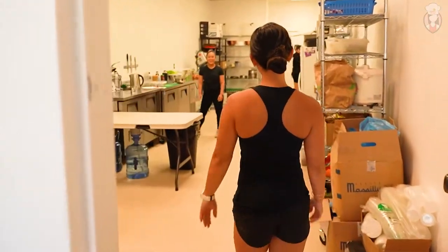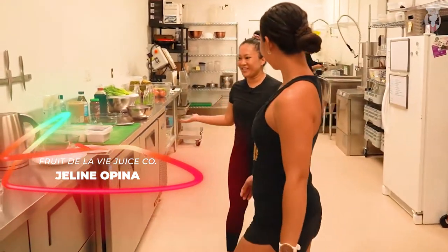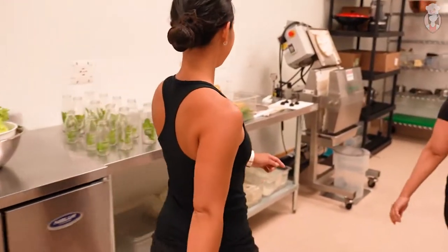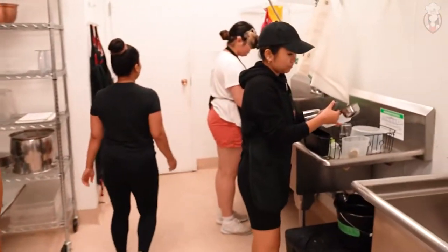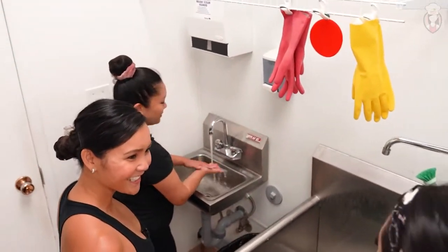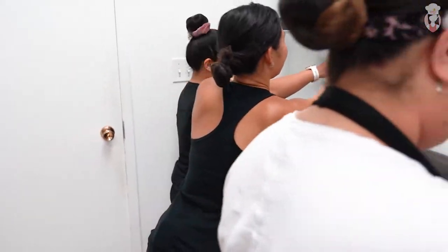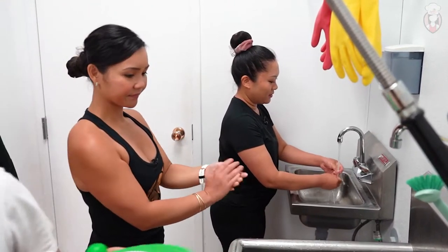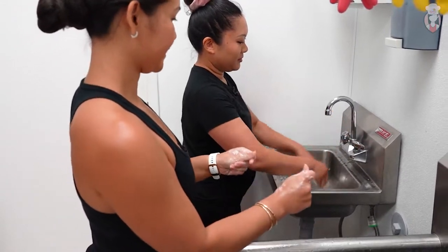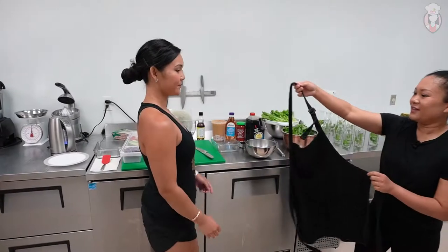Hey guys. Hi Jalene, hi, how are you? Good, how are you? Thanks for coming in today. Yes, thanks for having me. Welcome to my kitchen. It looks great. Thank you. Do you want to wash your hands first and we'll get started? Always wash the hands. Hi, I'm Mary. Hi, I'm Maddie. Nice to meet you. Always make sure you wash your hands.